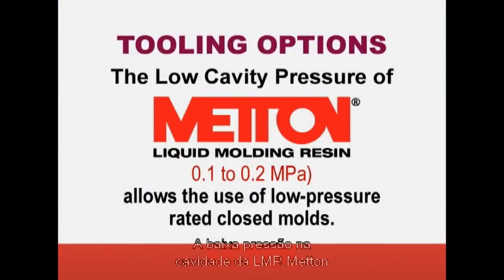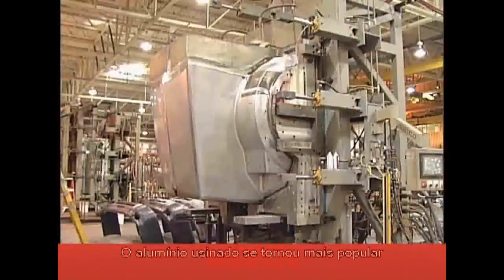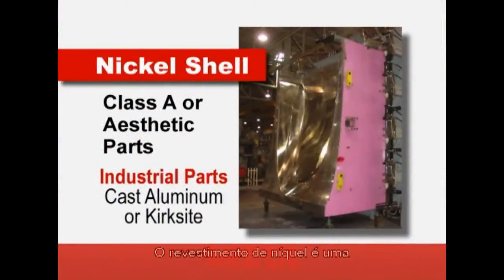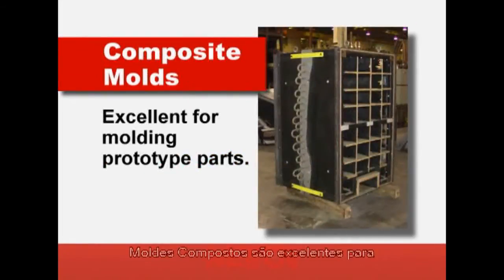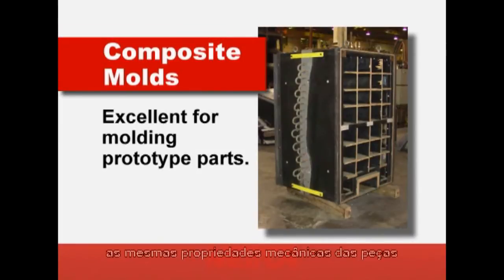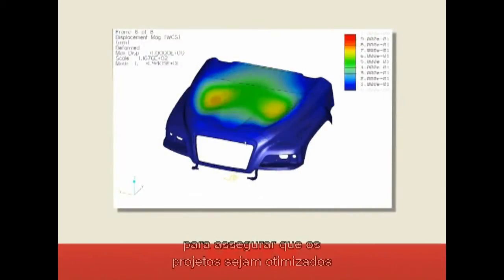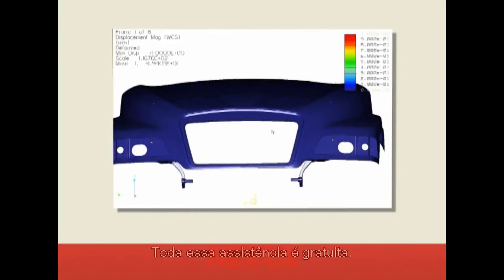The low cavity pressure of Meton LMR allows the use of low-pressure rated closed molds. Machined aluminum has become more popular with the availability of large billets. Nickel shell is a long-proven tooling technology for large Meton LMR parts. Composite molds are excellent for prototype parts because the molded parts will have the same mechanical properties as parts from production metal molds. We also offer finite element analysis as part of our support philosophy to ensure designs are optimized and meet OEM performance specifications. All of this assistance is free of charge.